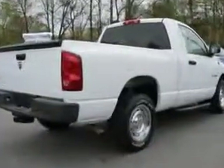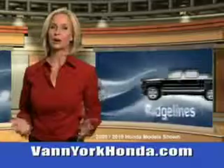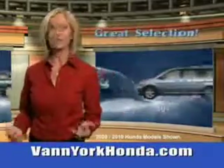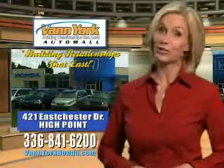See us at Van York Auto Mall today. Van York Honda at the Auto Mall. Low prices on new and certified Hondas. Great selection, great service, and more for your trade. Van York Honda — building relationships that last.